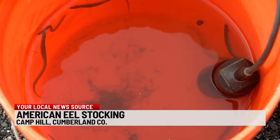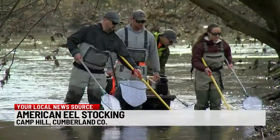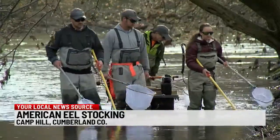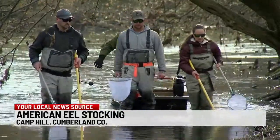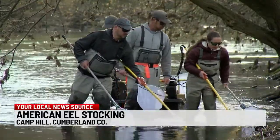American eels were among the most common fish in the Susquehanna and its tributaries. Their numbers diminished, though, as dams were built over the past century. And that's bad because, according to Yale University, they're critically important in keeping rivers clean and ecologically intact.